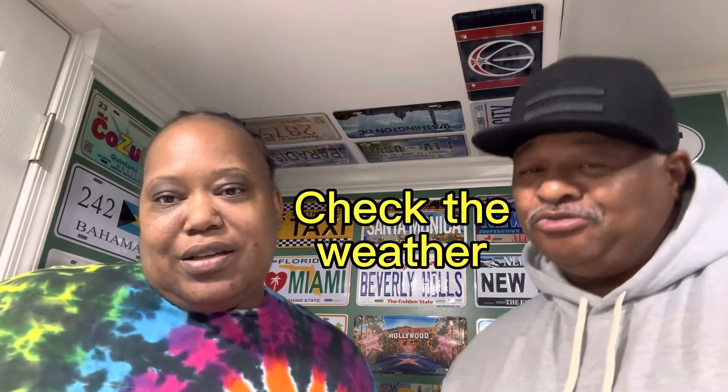Next, you're going to check the weather. Where are you going? Check the weather because it does rain. When you're packing, you want to make sure that you got everything you need when you get over on the other side, wherever you're going. So check the weather before you go.